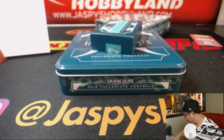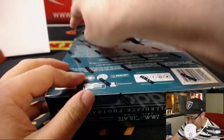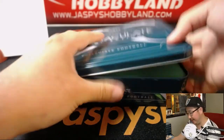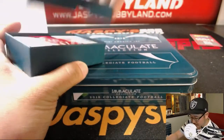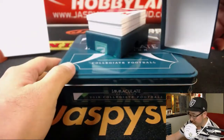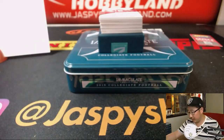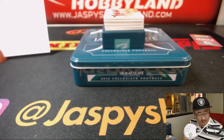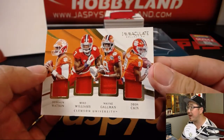And the last box — random number block break number six from jazpyshobbyland.com. Good luck, everybody, thanks for getting in. We've got Russell Wilson, 2 out of 10, for Rich. You're a wizard, Rich — some sort of sorcery here. We've got 29 out of 99 — a little something for Josh: Deshaun Watson, Mike Williams, Wayne Goleman, and Deion Cain.